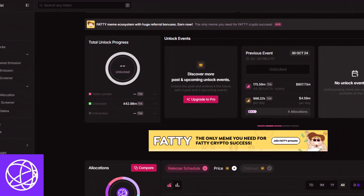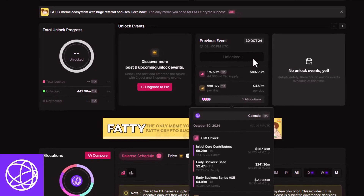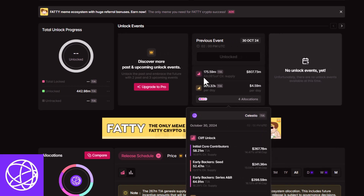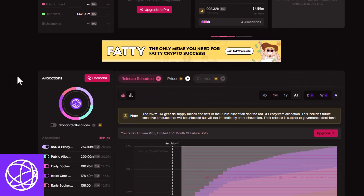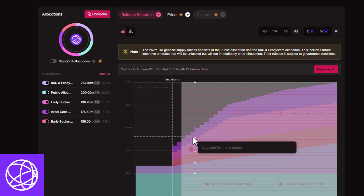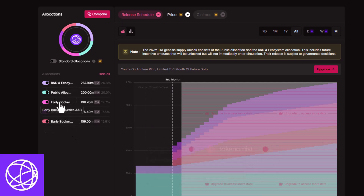First off, they just had a major unlock event yesterday that will ultimately unlock 44% of their circulating supply. You can see here the release schedule — it is over a lengthy period of time, but it is something you should be aware of, because now there are a lot of different allocations between their R&D ecosystem and early backers that can now sell their Celestia coins.